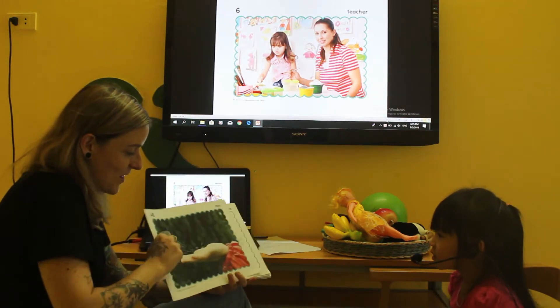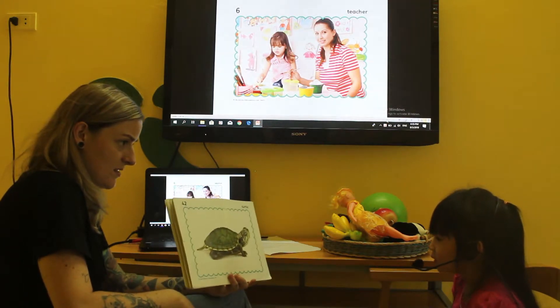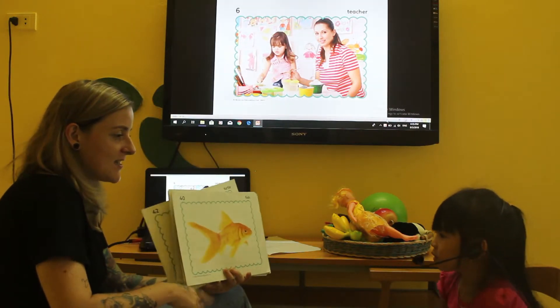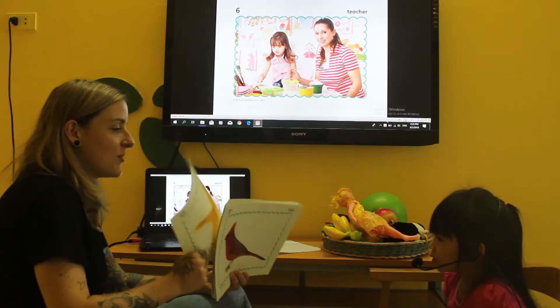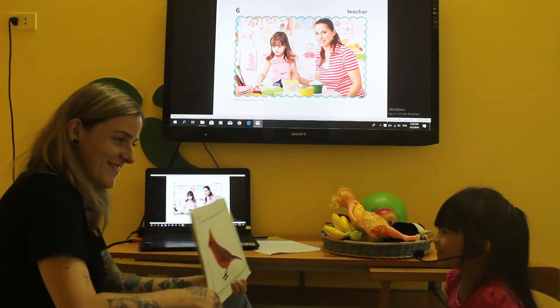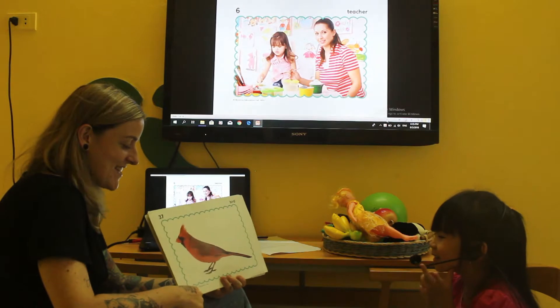It's a red chair. Fish. Good. What animal is this? It's a fish. A fish? No. What animal is it? Bird. It's a bird.